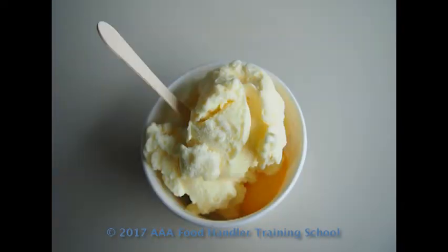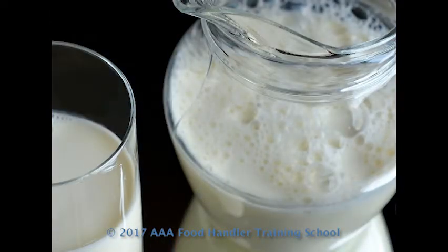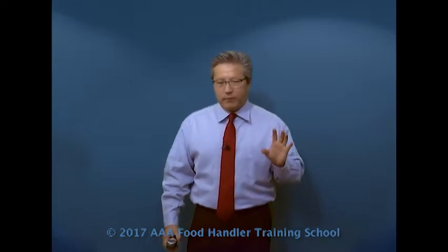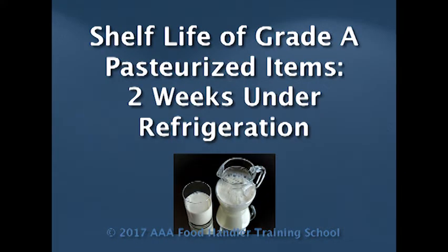However, it does not change the consistency of the food. Ice cream is pasteurized, believe it or not, so there are many products where we can do this. Milk — whether it's 0% fat, 2%, or whole milk — those are what we call grade A pasteurized. And because it's only grade A pasteurized, in order to get rid of things like E. coli and Campylobacter, they have a shorter shelf life, generally about two weeks, as long as it's properly refrigerated.